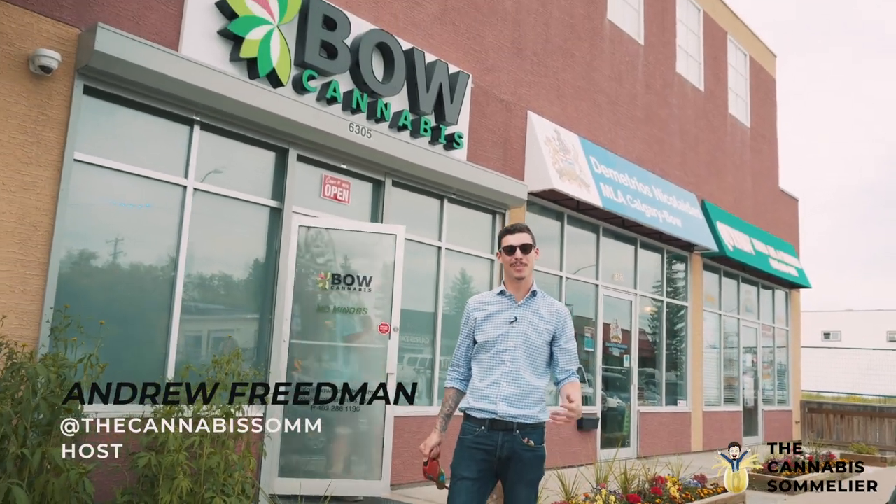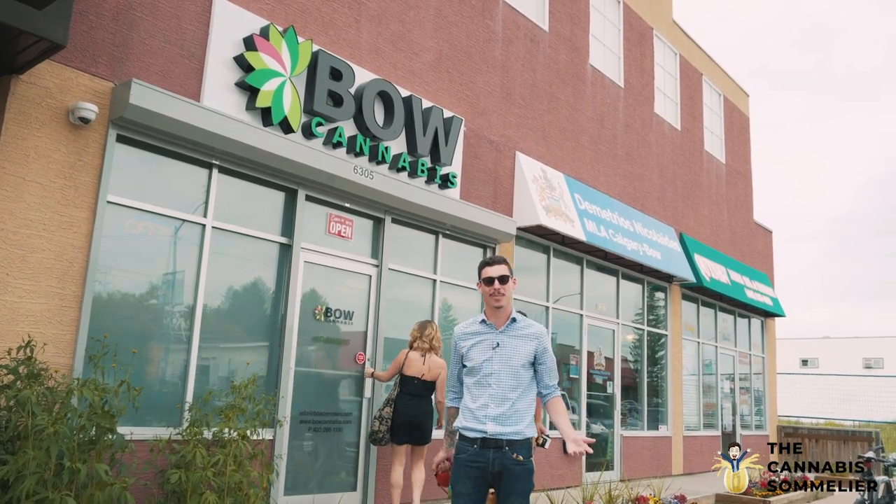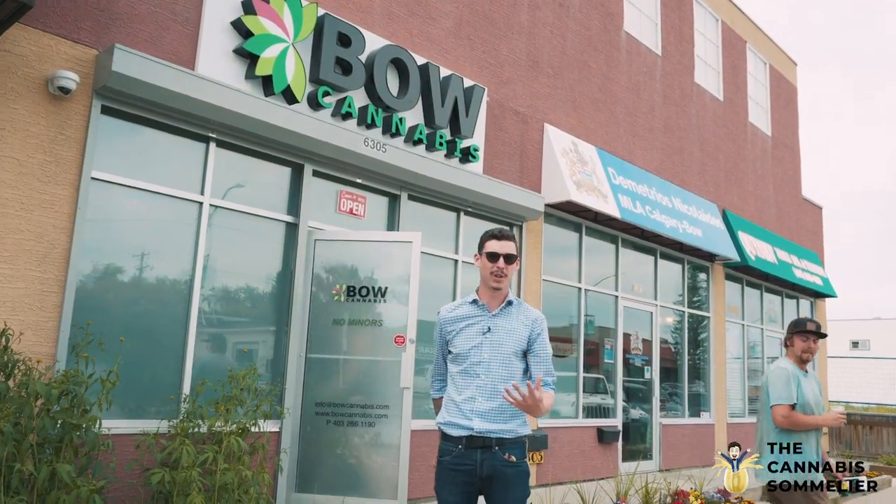Welcome back to The Cannabis Sommelier. I'm your host, Andrew Friedman. We're here in beautiful Bowness, Calgary to check out Bow Cannabis. Bow Cannabis is a brand new cannabis store and I thought it'd be really cool to show you guys what buying legal cannabis in Canada is really like — see what the selection is, the menu, the prices. You can have an absolutely candid experience with me. So let's go check it out.